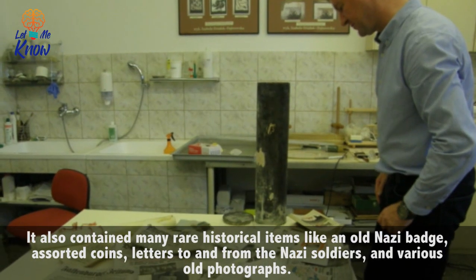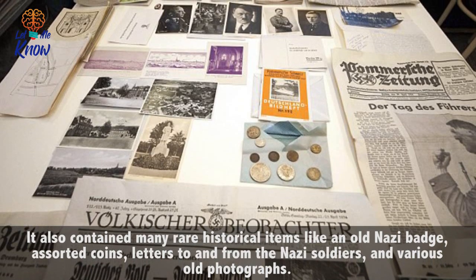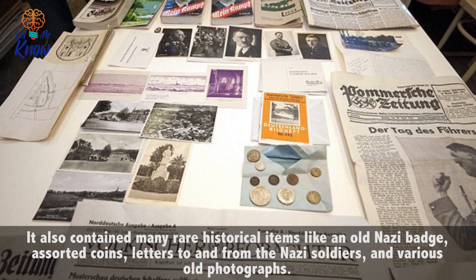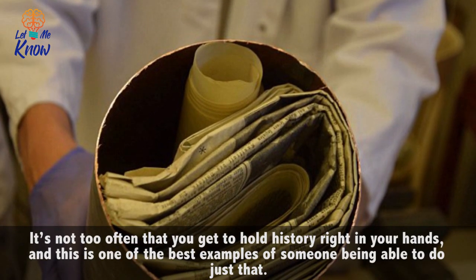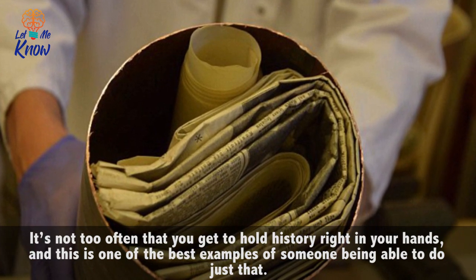It also contained many rare historical items like an old Nazi badge, assorted coins, letters to and from the Nazi soldiers, and various old photographs. It's not too often that you get to hold history right in your hands, and this is one of the best examples of someone being able to do just that.